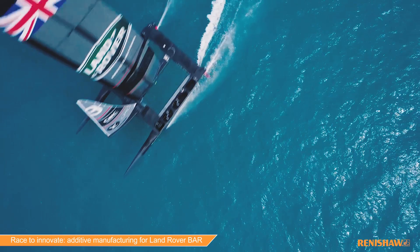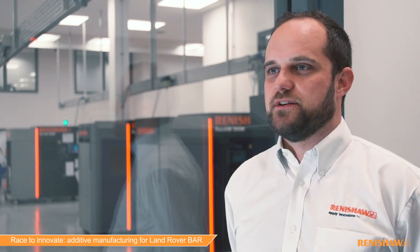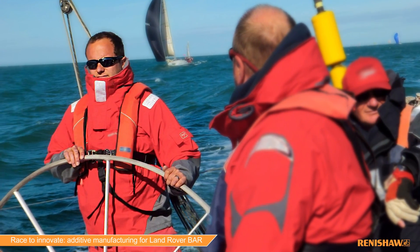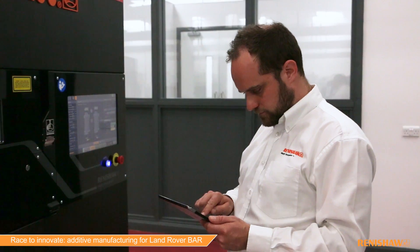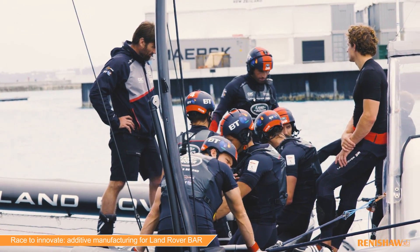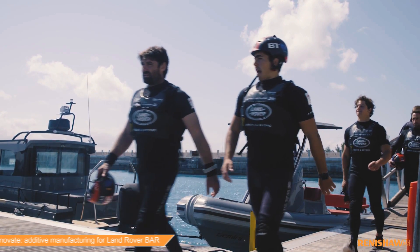I think Renishaw's expertise is best summed up with their tagline, apply innovation. This America's Cup is more than a sporting challenge, it is a race to innovate. The challenge here has been immense. I sail myself so I understand how important it is to have high performance equipment that continues to perform reliably. I'm really passionate about the progression of technology. It's great to be involved in something that has pushed the boundaries of a sport and of human endurance.